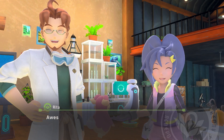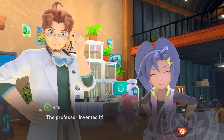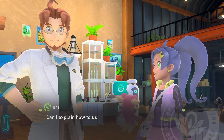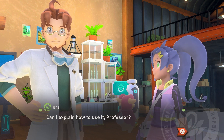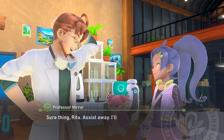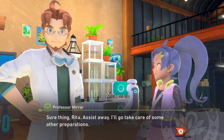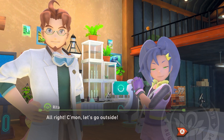What do you think? Awesome, right? The professor invented it. Can I explain how to use it, professor? Sure thing, Rita — assist away. I'll go take care of some other preparations. Alright, come on, let's go outside.